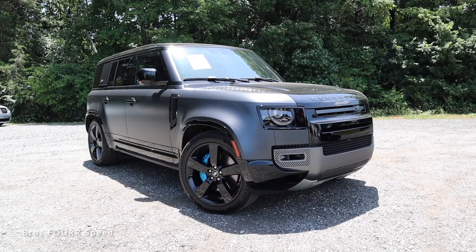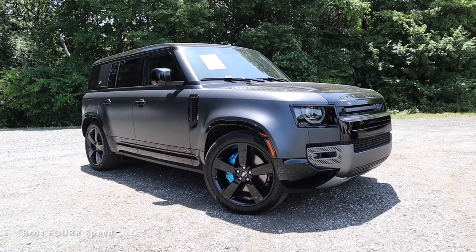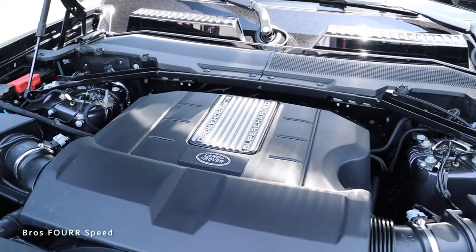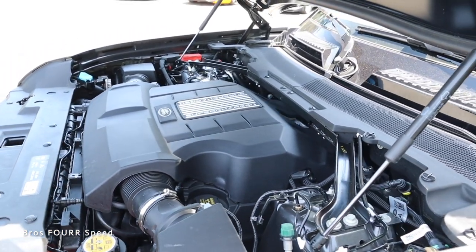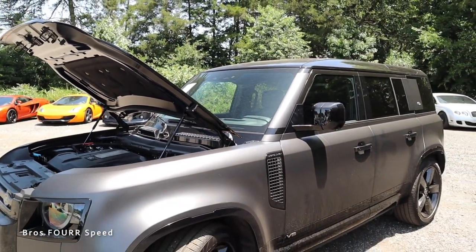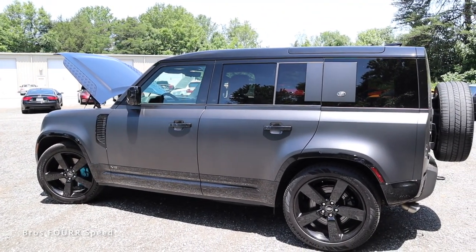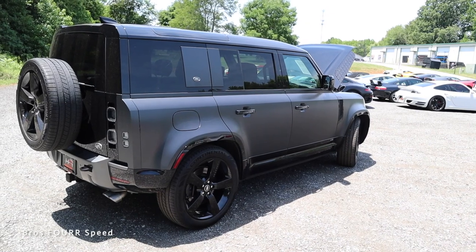The model we're looking at today is the 110 V8 Carpathian Edition, finished in Carpathian Gray with factory satin paint protection film and an original MSRP around $118,000. Under the hood this Land Rover Defender packs a 5-liter supercharged 8-cylinder engine cranking out 518 horsepower with 416 pound-feet of torque. It tops out at 149 miles per hour and can do 0 to 60 in 5.1 seconds, paired to an 8-speed automatic transmission sending power to all four wheels.